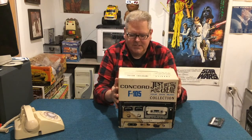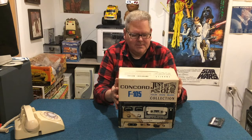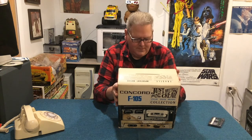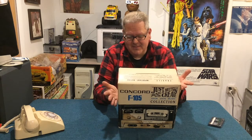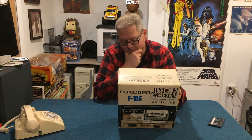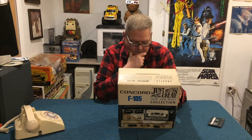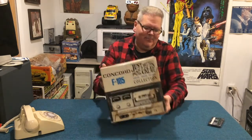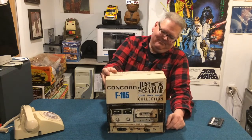Alright, but what do we got here? Just push a button, create your own music collection. Concord F105. I have not opened this yet — I figured I'd make it a surprise, so I'll call this an unboxing. I don't know where Rick got this, but maybe the bottom of a swamp. Look at this side here, it's got some water damage. I hope I don't open it up and find it filled with creatures inside.